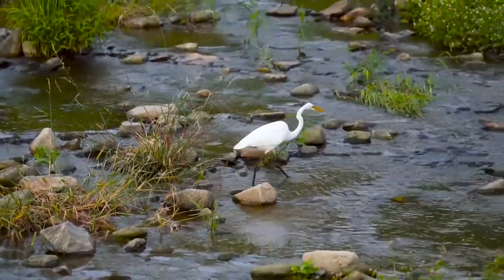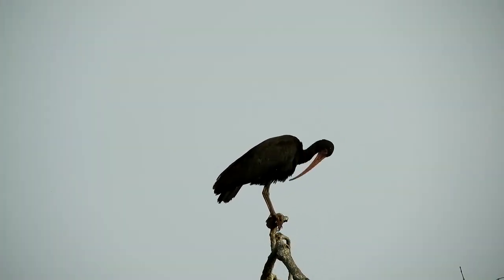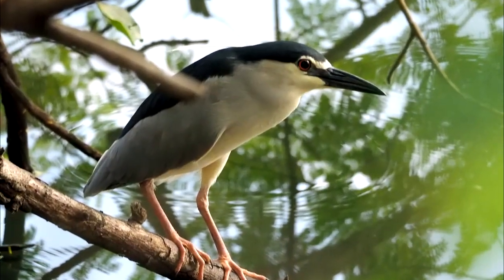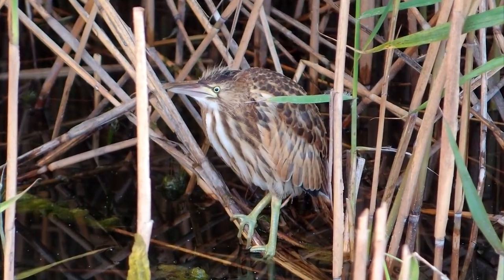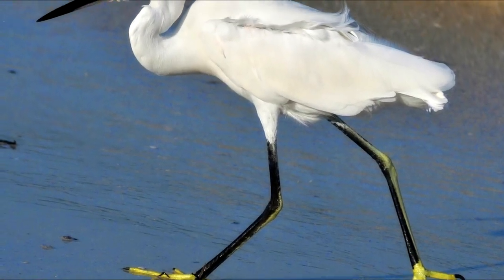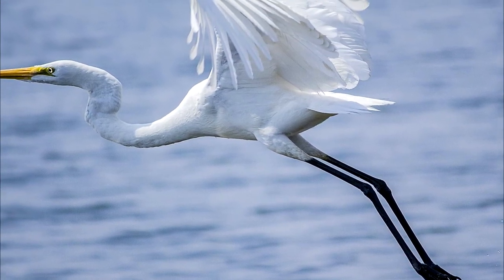Wading birds: Wading birds are generally white, black, various shades of brown, gray, blue, or reddish colors. Some of the smaller herons may have specific patterns on their back and wings. Bitterns generally have long streaks on their throat. Looking at the color of bills, legs, and feet may help you tell apart similar species, such as some of the white egrets.